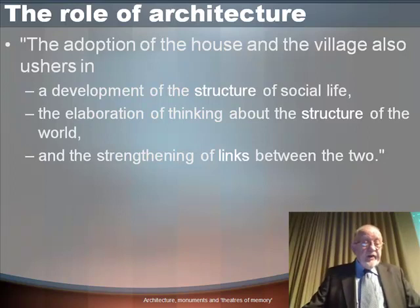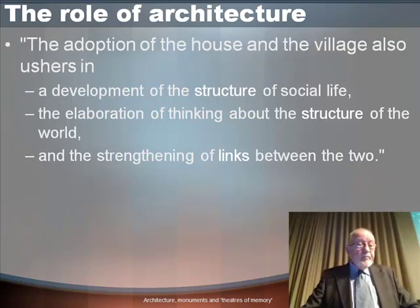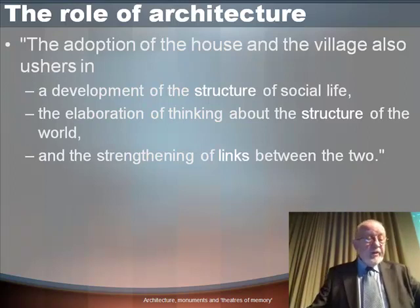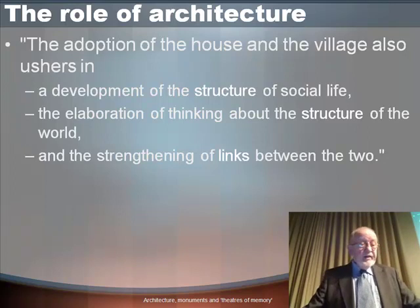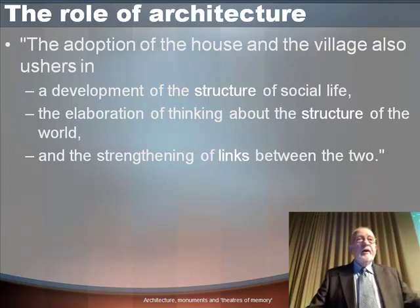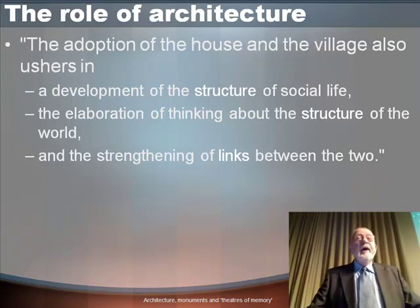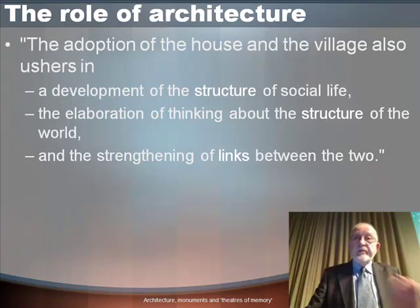Peter Wilson quotes numerous ethnographic examples of how sedentary societies recognise concepts of private and public space, differentiate spaces in their settlements accordingly, and construct an artificial, systematic and differentiated physical environment. Wilson was writing in the 1980s, before cognitive and evolutionary psychology got going, and apparently with no knowledge of Near Eastern prehistory — writing entirely from cross-cultural ethnographic reading — but he could just as easily have been describing what we have seen.